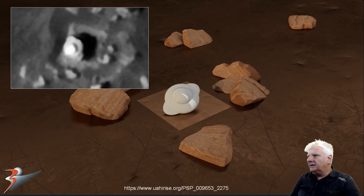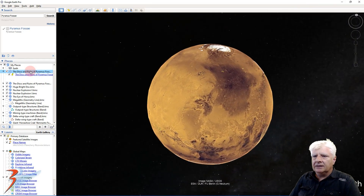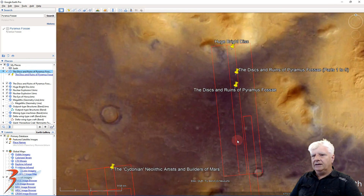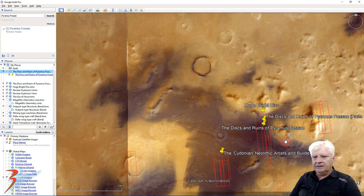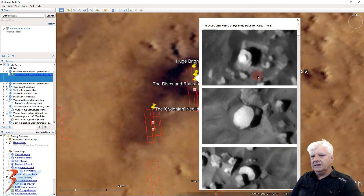So what are we looking at there, guys and girls? Natural geology, or are we possibly looking at some type of craft? Let's head off to Protonilis Mensae. There's the strange disc — also found another one in the same photograph. This one's about 12 meters in diameter.